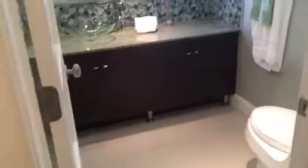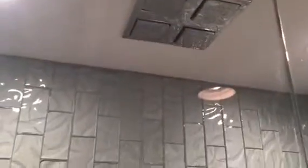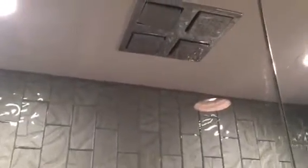We've got the guest bathroom here, very nicely done — beautiful step-in shower with a very nice shower head in the ceiling, and tile flooring in here.